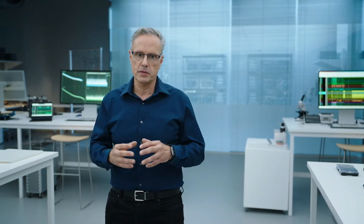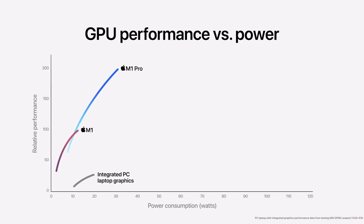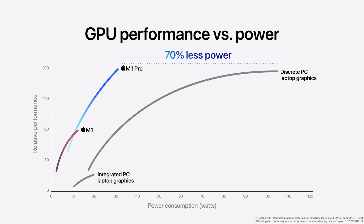Many PC laptops add a discrete GPU for better graphics performance. Here is a PC laptop with a powerful discrete GPU — M1 Pro delivers more performance while using 70% less power. But that's not all. There are compact Pro laptops that have higher performing, yet very power-hungry discrete GPUs.